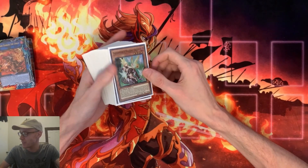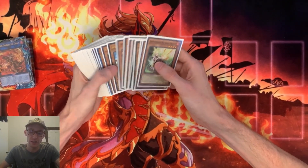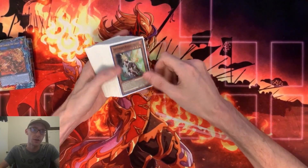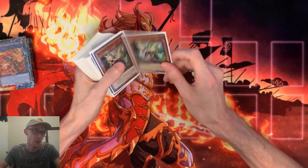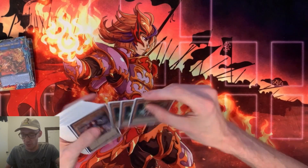Huge shout out to Team Samurai X1. These sleeves are from him and these sleeves were phenomenal. I ran these through a seven round tournament and there's no gunk, no nothing. These are probably hands down some of the best sleeves on the market. Go check him out. If you don't know who Team Samurai is, you're living under a rock. Anyway, let's go ahead and jump into the profile.